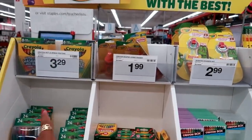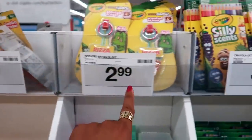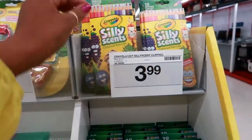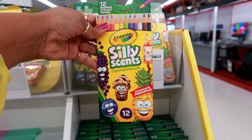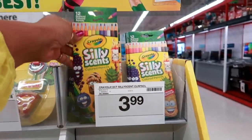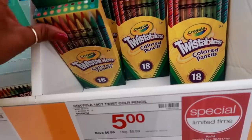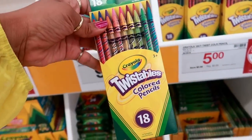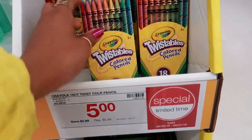On the other side they have some of the same stuff. The jumbo eraser was $1.99. There's the scented eraser, and then you got these Silly Scents colored pencils — introducing pineapple. I love those scented pencils. Those are $3.99. Crayola twist colored pencils are $5.00. Those are cool.